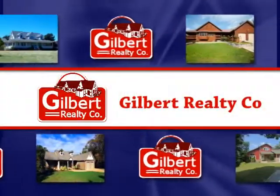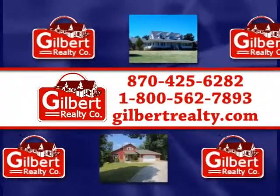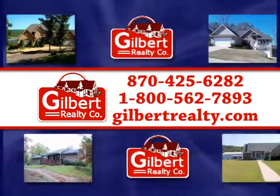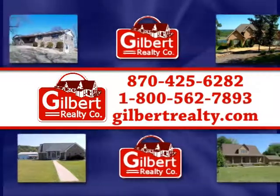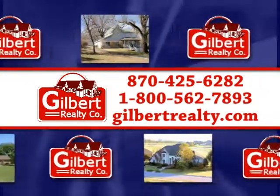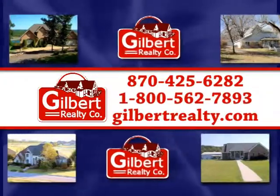Gilbert Realty Company — 425-6282 or toll-free 1-800-562-7893. Or visit gilbertrealty.com for more information about these and other featured listings in the area.